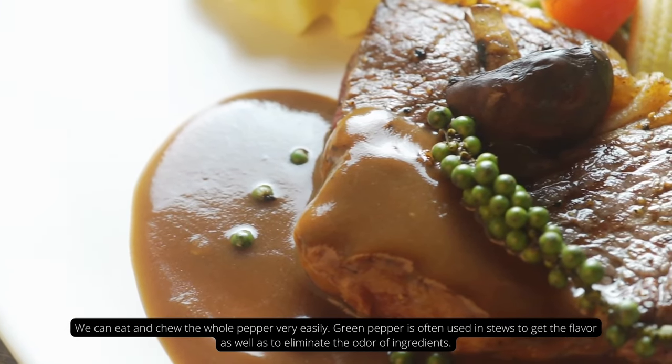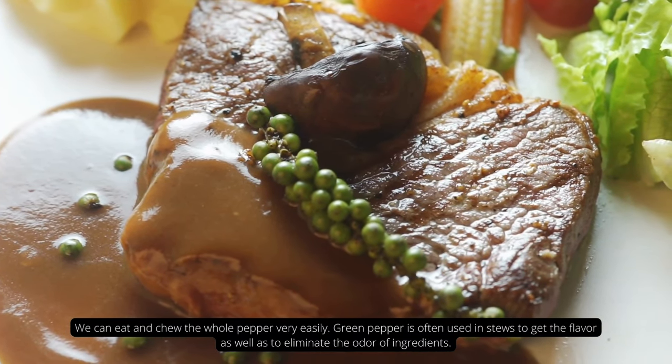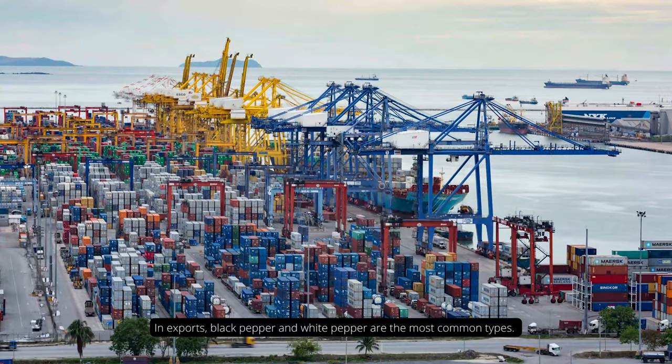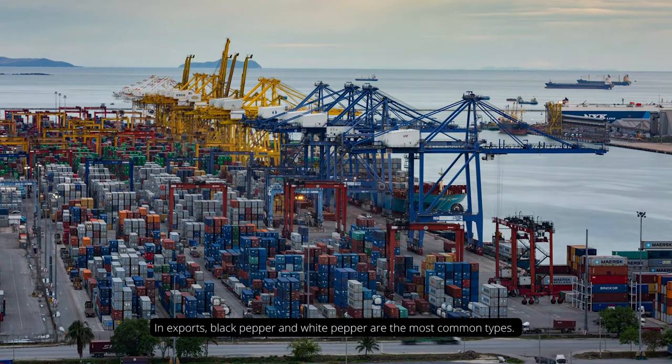Green pepper is often used in stews to add flavor as well as to eliminate the odor of ingredients. In exports, black pepper and white pepper are the most common types.